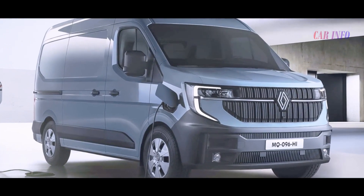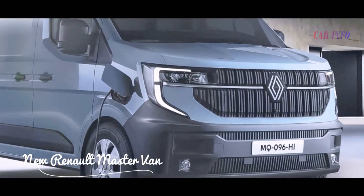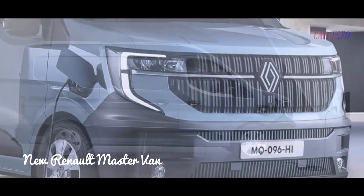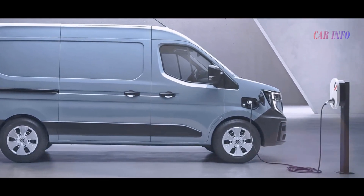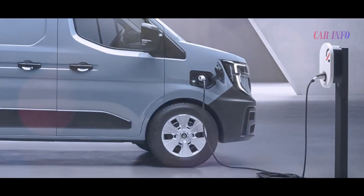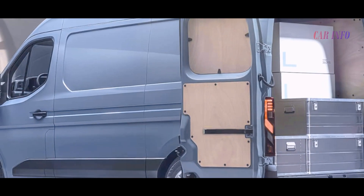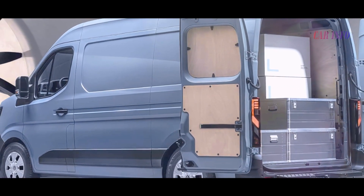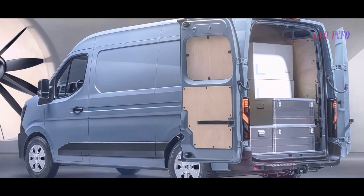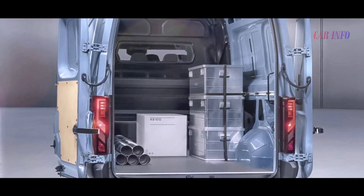For those seeking a greener option, Renault offers a battery electric Master with 129 or 141 horsepower. The electric motors deliver instant torque, and with battery options ranging from 40 kilowatt-hour to 87 kilowatt-hour, drivers can enjoy impressive WLTP ranges of 112 to over 255 miles.